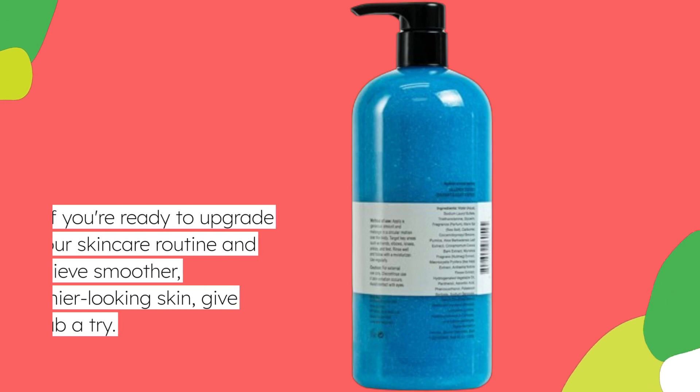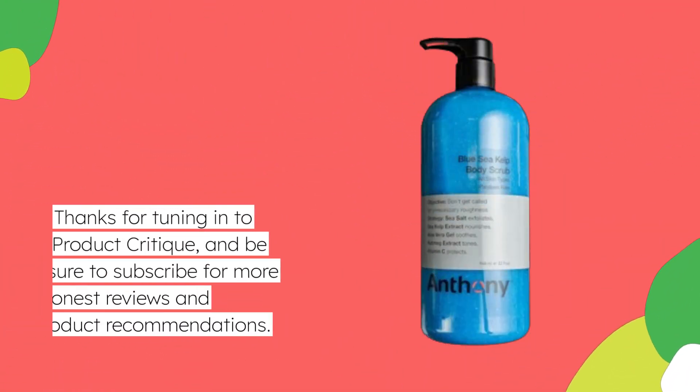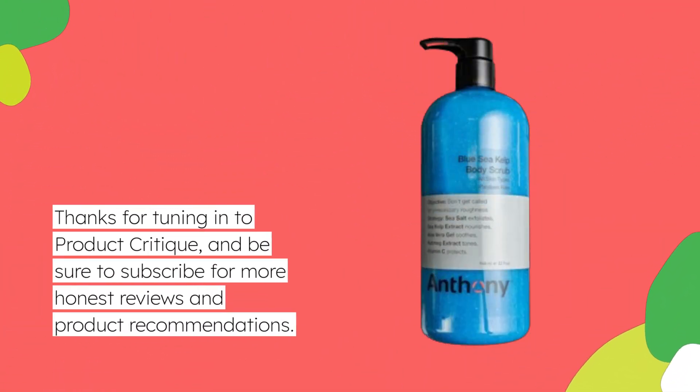So there you have it, folks — the Anthony Exfoliating Body Scrub, the best body scrub with salicylic acid on the market. If you're ready to upgrade your skincare routine and achieve smoother, healthier-looking skin, give this scrub a try. Thanks for tuning in to Product Critique — be sure to subscribe for more honest reviews and product recommendations.